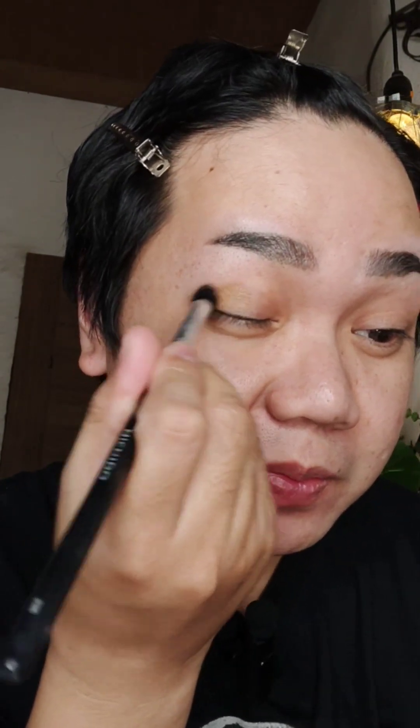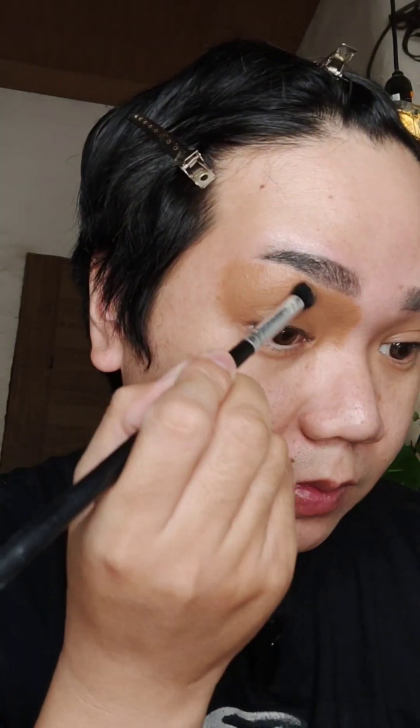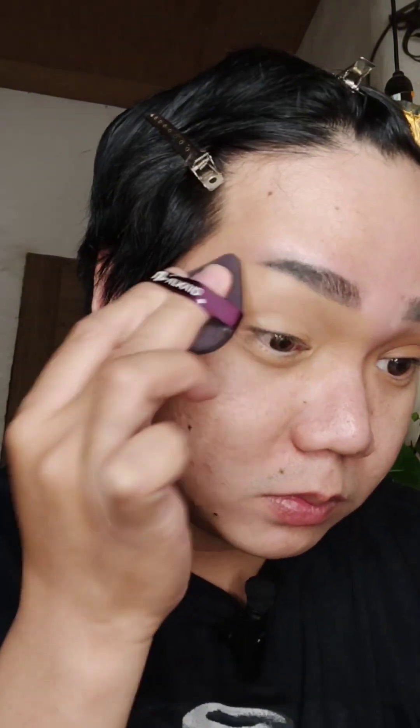I bought this aqua foundation from Squad Cosmetics. It's just dark with me. I also just bought this Teviont Skin Master Foundation by Sir Albert Conyawan. Let's try it. Then I just mix it.